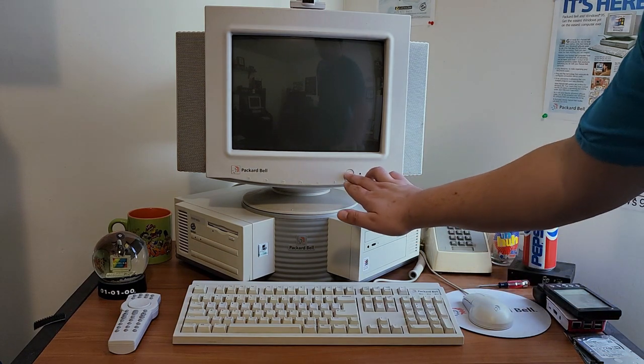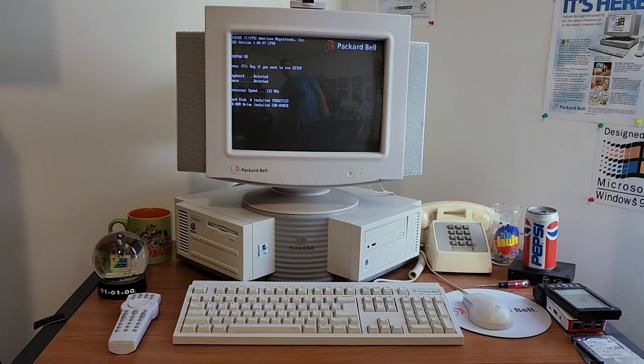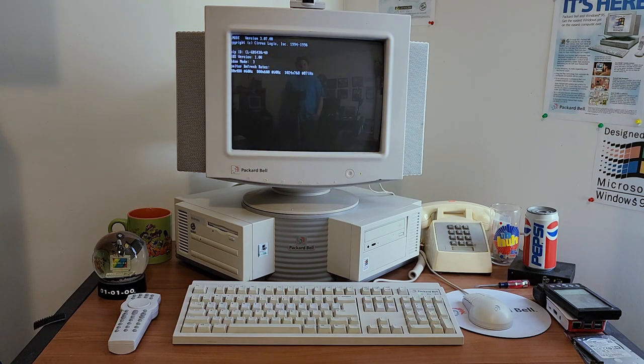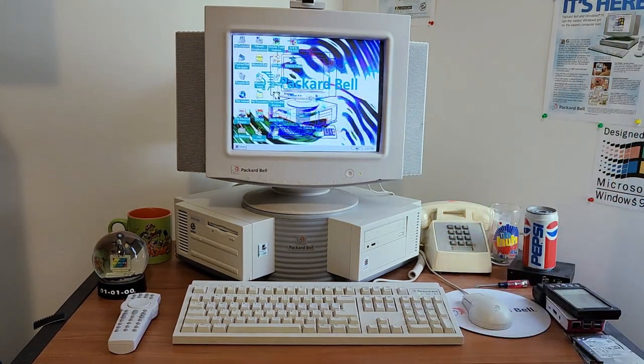Let's go ahead and power it on. The computer itself is completely silent aside from the power supply fan — that's because I don't have a hard drive in it, but I do have a CF card. It's booting into Windows 95. It does have Cirrus Logic video on it, and there's my cool corner desktop wallpaper.